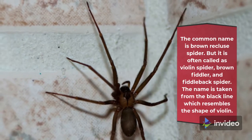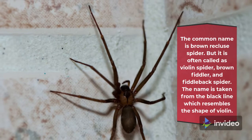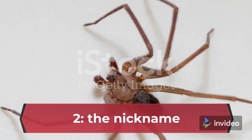Fact 2: The Nickname. The Brown Recluse Spider is often called the Violin Spider, Brown Fiddler, and Fiddleback Spider. The name is taken from the black line which resembles the shape of a violin.